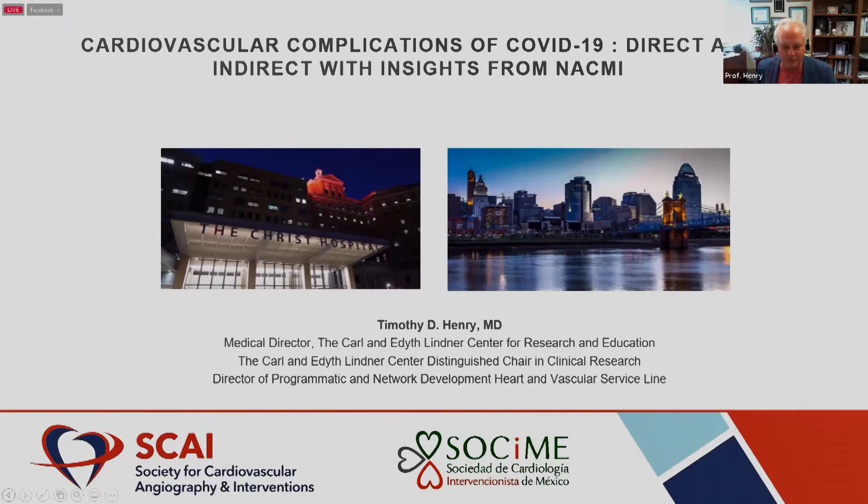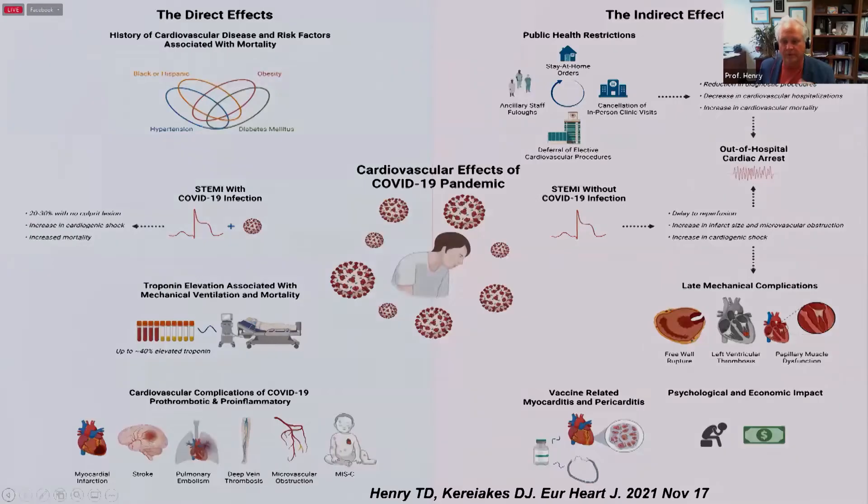I wish I was there with you in person. What I'd like to do is talk about the cardiovascular complications of COVID-19, both the direct and the indirect effects. This is an overview that comes from a paper we had in the European Heart Journal last fall, which outlines both the direct and indirect effects, and we're going to go through those in some detail.